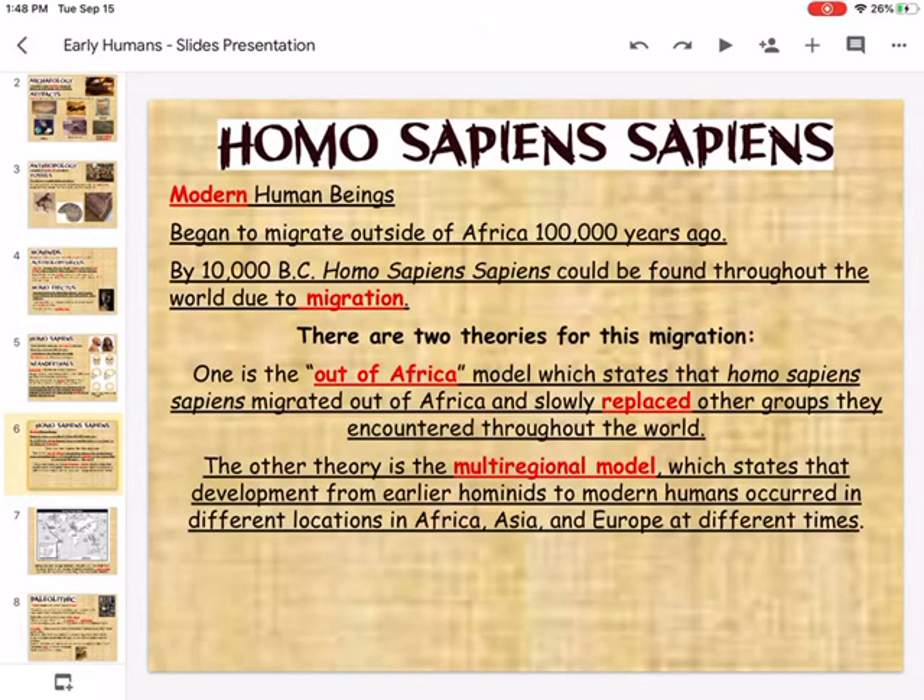Homo sapiens sapiens are considered to be modern human beings. They began to migrate outside of Africa around 100,000 years ago. By about 10,000 BC, Homo sapiens sapiens could be found throughout the entire world. There are two theories about this migration or movement pattern.